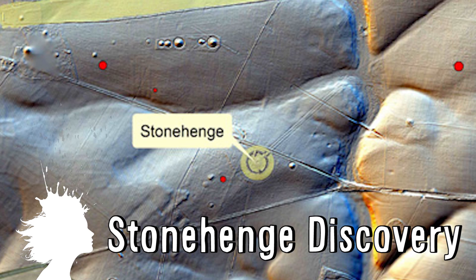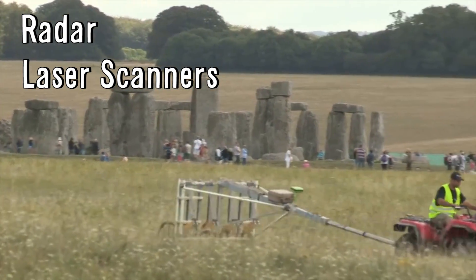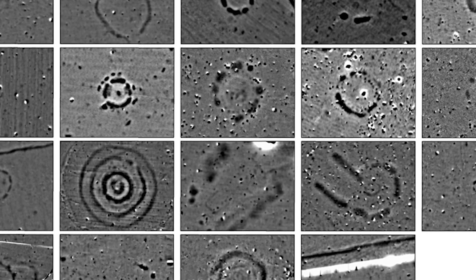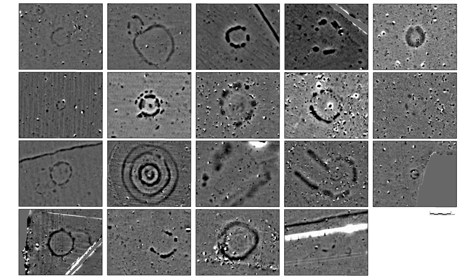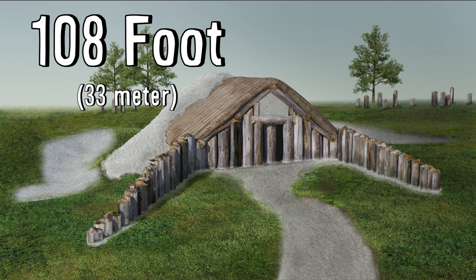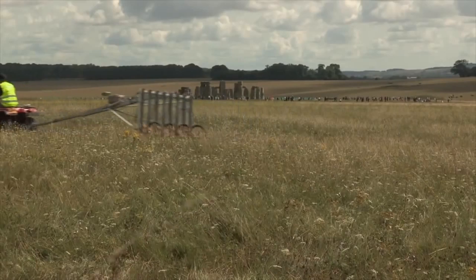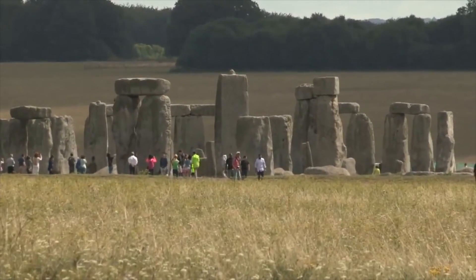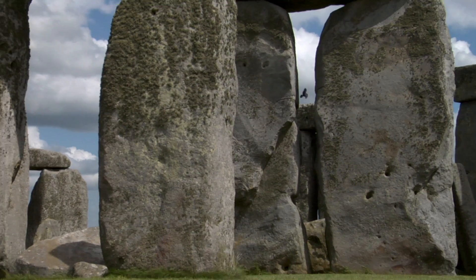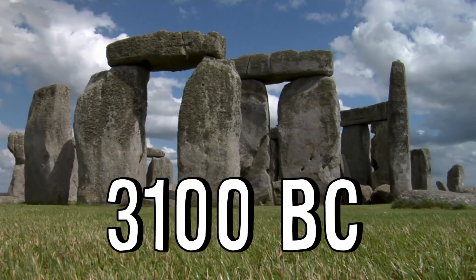It turns out Stonehenge is way bigger than we thought. Using radar, laser scanners, and magnetometers, researchers uncovered 17 new chapels, ritual shrines, massive pits, and a 108-foot long burial mound containing a gigantic wooden building believed to have been used for rituals involving dead bodies. These new findings drastically change our understanding of Stonehenge, which was reshaped for hundreds of years beginning in 3100 BC.